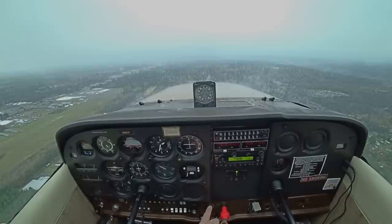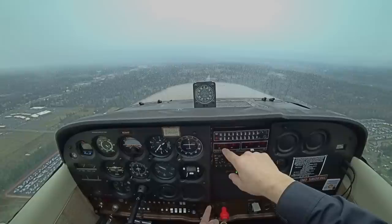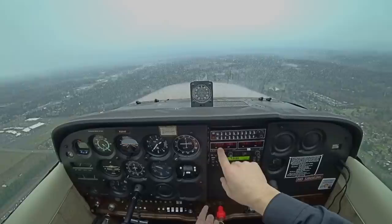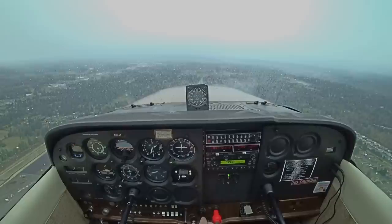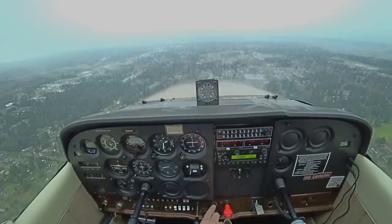You can check the windsocks here while you're on downwind. Temperature to 8 Celsius dew point — be on the numbers. Carb heat first. Power back to 1,500. Hold it to 80. Flaps in — push forward as I do it to hold 80, which should give me this sight picture out here. I'm not looking inside for it.